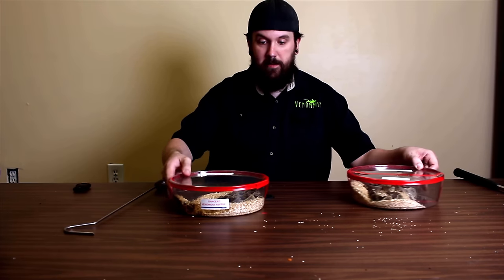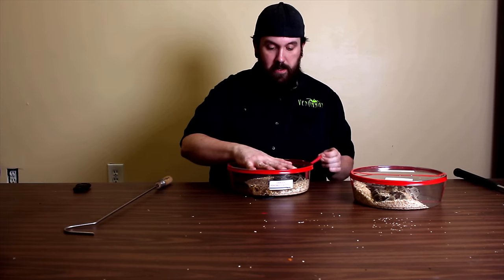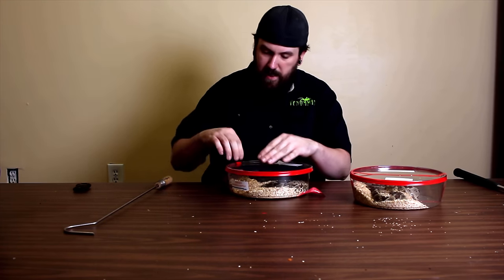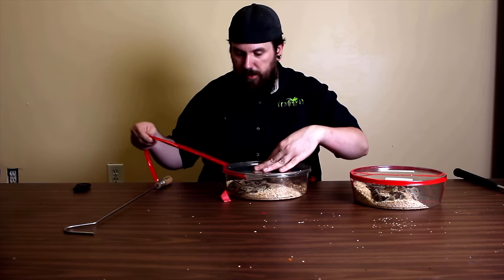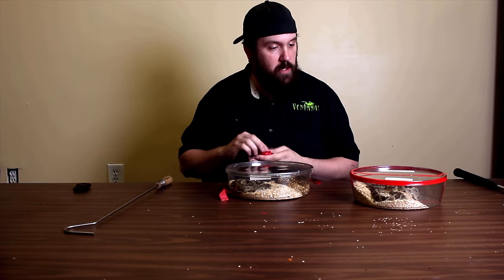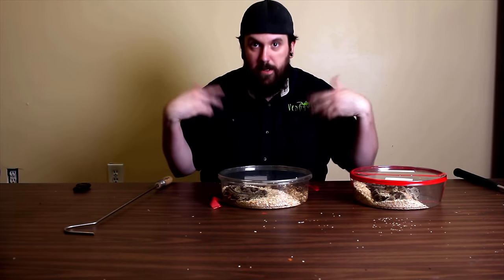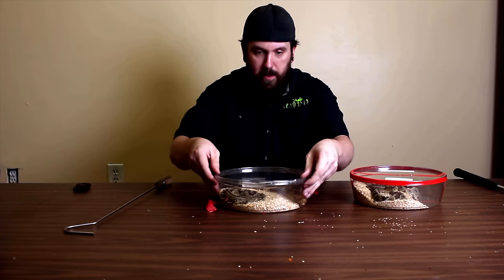I'm actually pretty excited about this — these right here are Crotalus simus zacatecus, or the Yucatan rattlesnake. These are cool, I've never messed with these. These are a very toxic little tropical rattlesnake. I'll have to do more research and I will do another video on these. I actually know who these are going to — a good friend of mine — so I won't have these in my possession for long. I'll try to get one more video out with actual knowledge after I do some research; I didn't know these were coming.